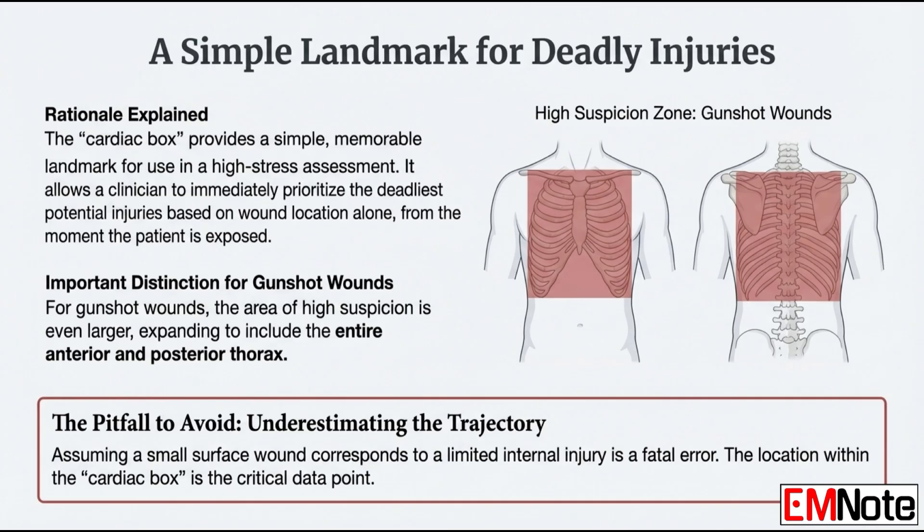Does that change if it's a gunshot wound versus a stab wound? Massively. For gunshot wounds, that high suspicion zone expands — it becomes the entire front and back of the thorax. Why the whole area? Because a bullet's path is totally unpredictable. It can tumble, it can ricochet off bones. You have to assume the worst: that the heart, lungs, and great vessels are all in play, no matter where the entry hole is.